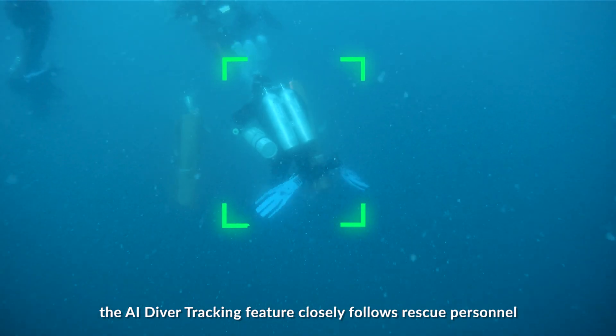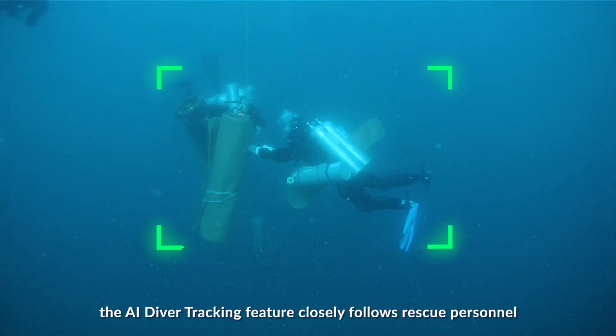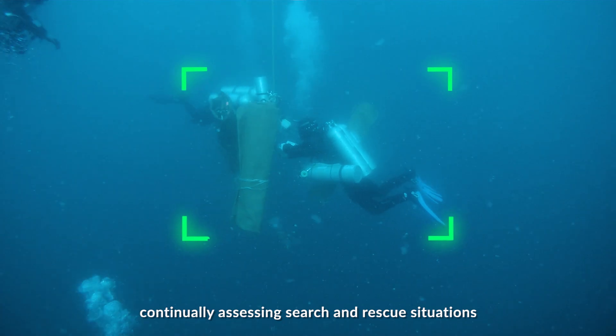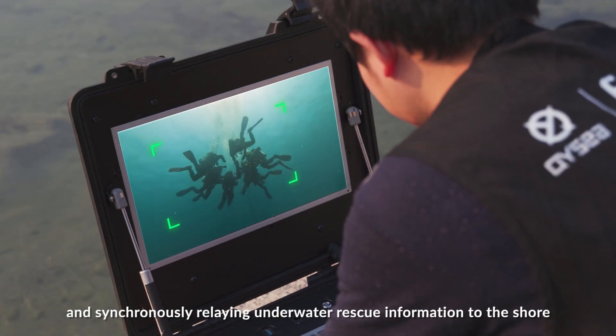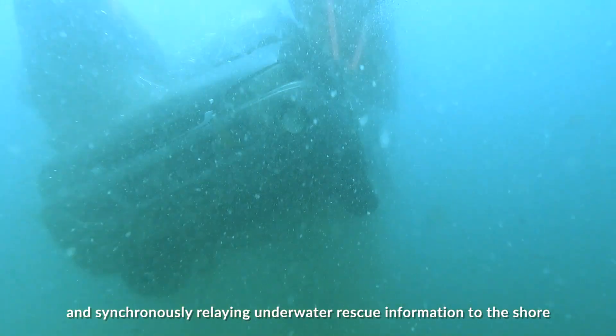In underwater emergency rescue, the AI Diver Tracking feature closely follows rescue personnel, continually assessing search and rescue situations, and synchronously relaying underwater rescue information to the shore.